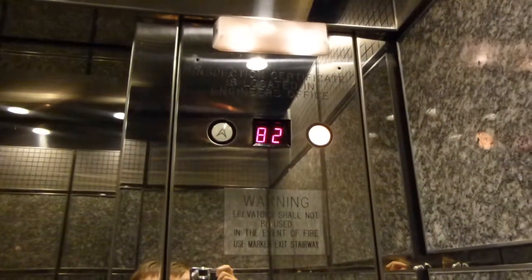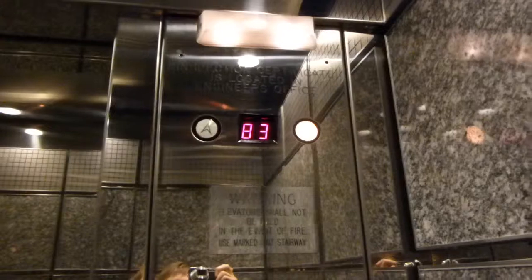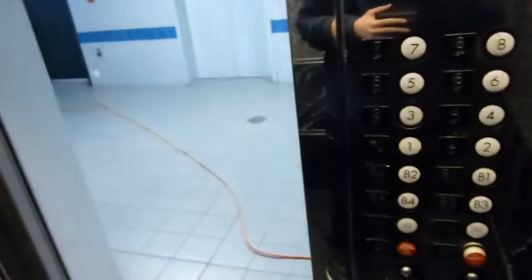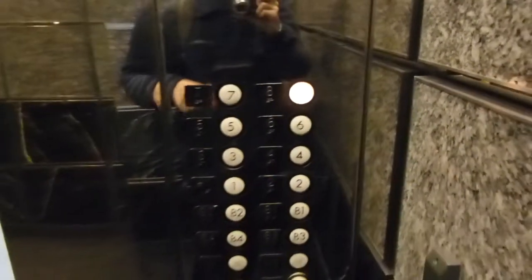These are the elevators at 2200 Wilson Boulevard in Arlington, Virginia. They're U.S. It's an interesting way of representing a bee on that display. There is the fourth level of the basement. You go to eight. Door closes when you push the button.